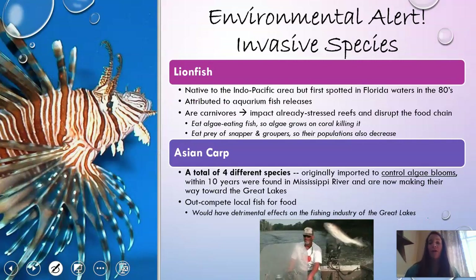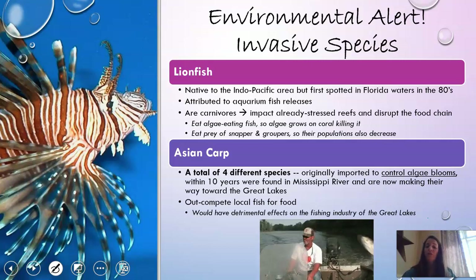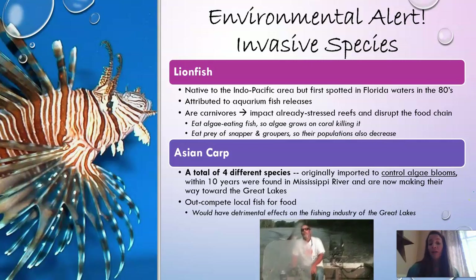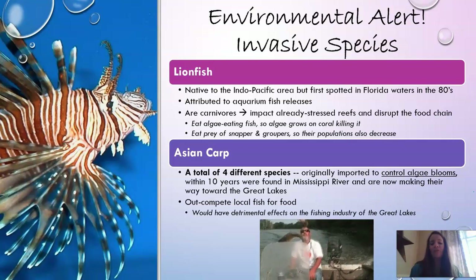Two environmental concerns to be aware of. First, invasive species: lionfish are in Georgia waters, attributed to aquarium fish releases. They do very well in our reefs because they have no predators, and they disrupt the food chain by killing algae-eating fish, which causes algae to grow on coral and kill it. They also eat the prey of snapper and grouper, affecting those popular food fish populations. Asian carp were introduced on purpose but have made their way into the Mississippi River and are heading toward the Great Lakes, which would be detrimental to the Great Lakes fishing industry.